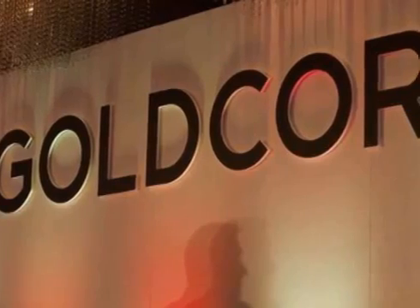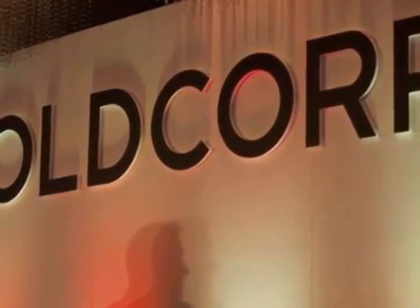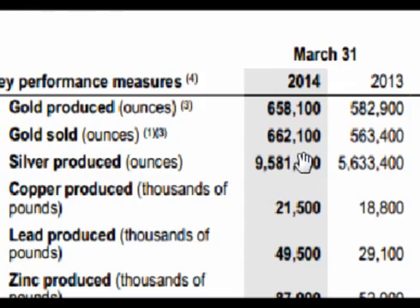Hello and welcome. In this video we break down Goldcorp's second quarter earnings report. Let's start with production. For the first quarter of 2014, Goldcorp produced 658 thousand ounces of gold versus about 583 thousand in the first quarter of 2013, for an increase of about 75,000 ounces.